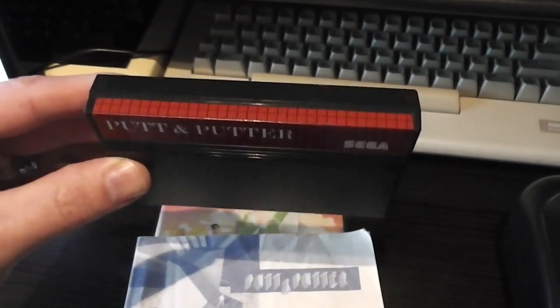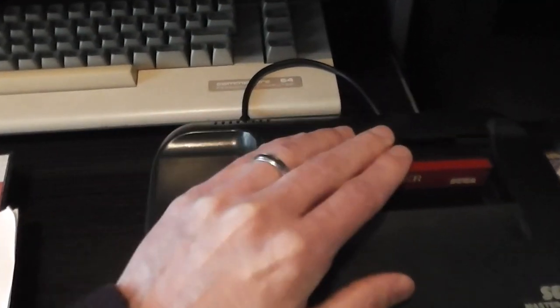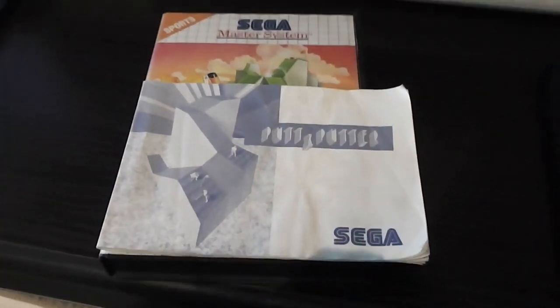There's a quick look at the cartridge — it looks like most Master System cartridges with a maroon-colored sticker with the name of the game printed on it. Let's stick that into the machine and take a look at the instruction manual.